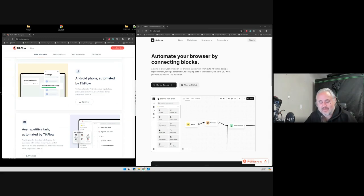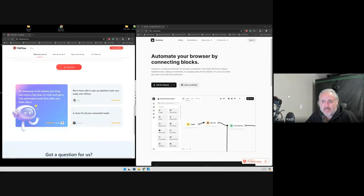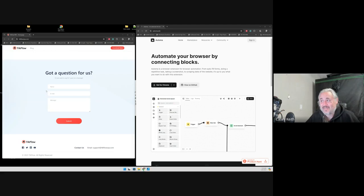I'll let you SEO people figure out what you can do with that. All sorts of tasks that you can put together and it's free. Now the other one is Potoma — automa.site — this is a Chrome extension that allows you to record your actions so you can export those JSON files.